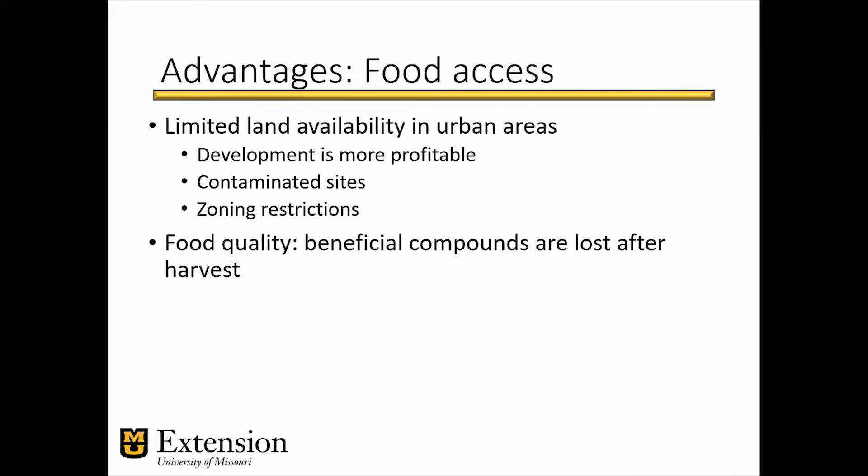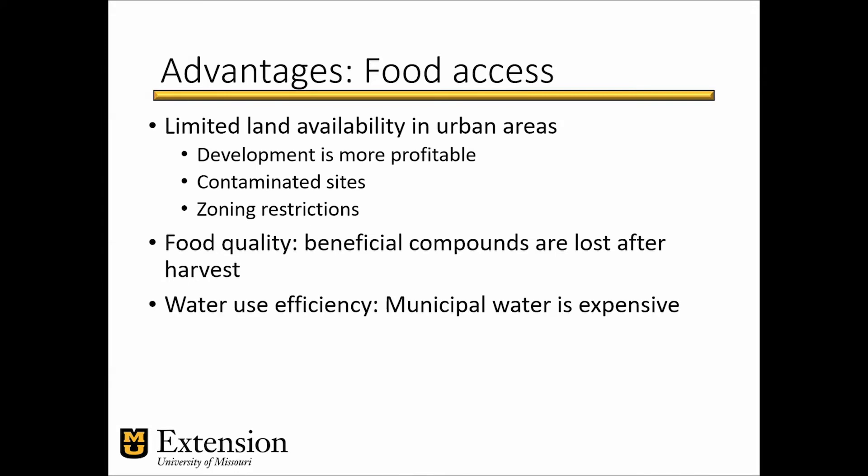With that comes fresh produce that has higher quality because it is harvested and consumed quickly — it doesn't spend too much time in storage. The nutritional value of produce is lost over time; the longer you keep them in storage, they lose those beneficial compounds, even if the produce looks okay from the outside. Hydroponic crop systems are also very efficient in terms of water use — anywhere from 90 to 98% more efficient compared to traditional field crops. If you live in urban areas, water is a commodity that is pricey, and efficiency is key if you want to be a successful farmer.